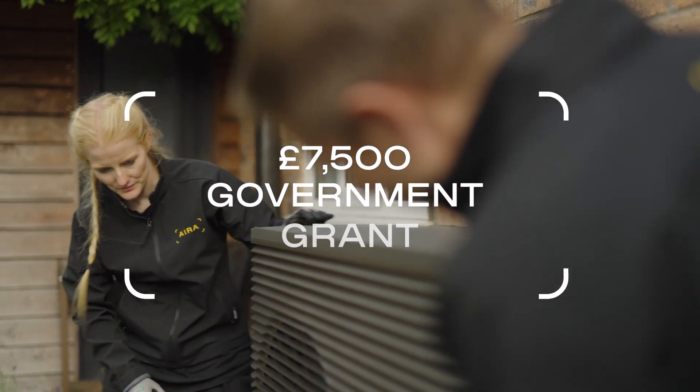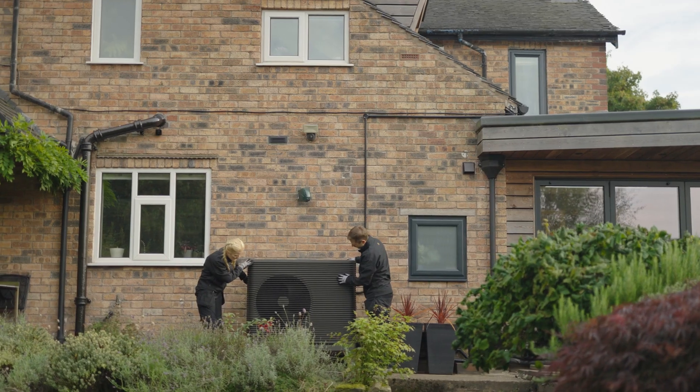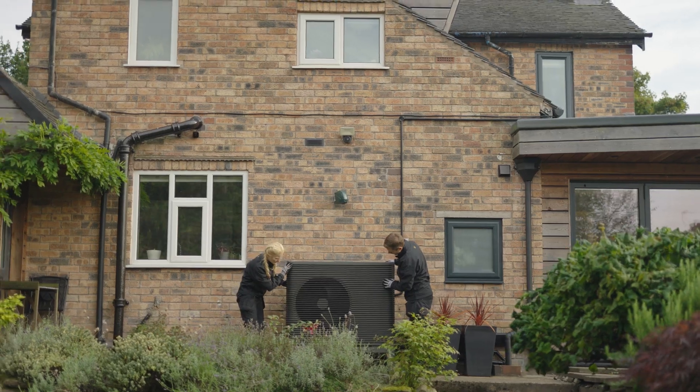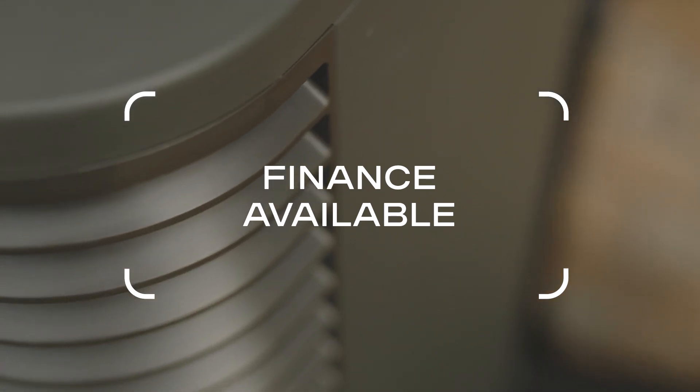I was able to take advantage of the government's boiler upgrade scheme and get £7,500 off the cost of my heat pump. AERA took care of the whole process and filled in all of the paperwork for me, so it was a very streamlined, easy process. We were also able to take advantage of monthly repayments to spread the cost of the heat pump installation, which made it more affordable.